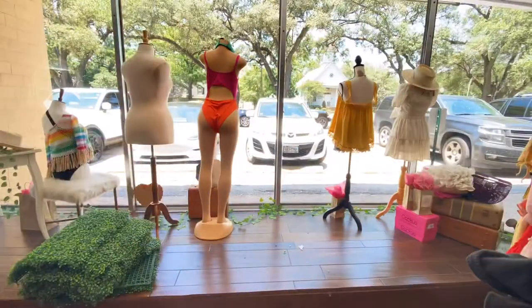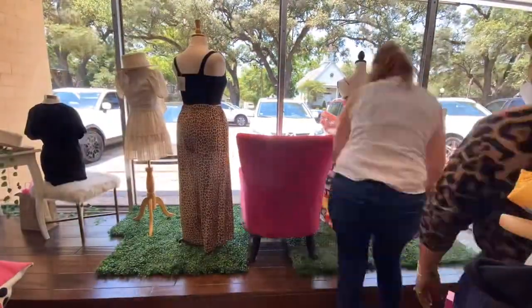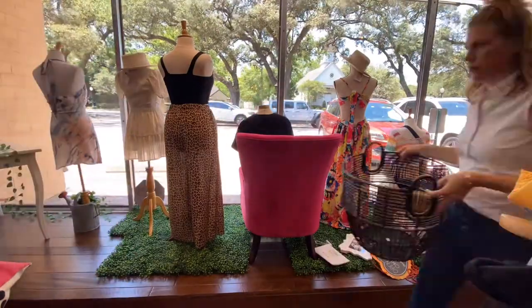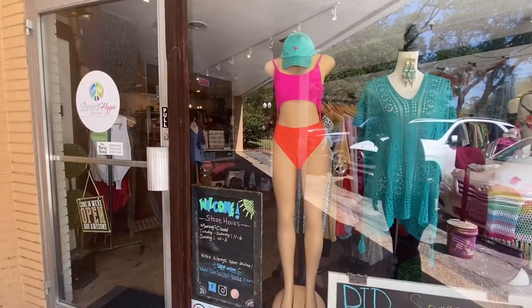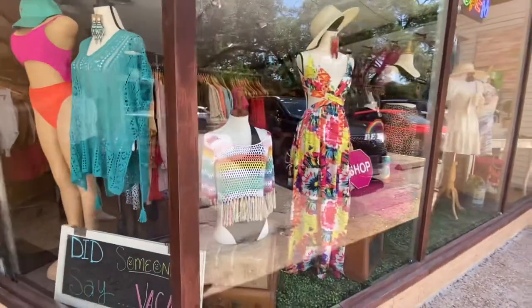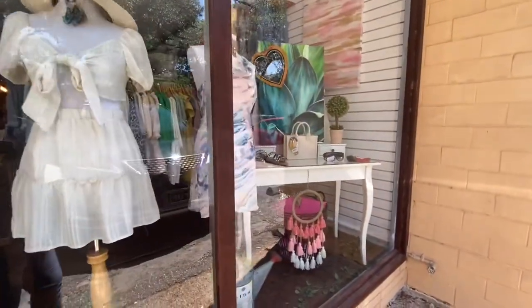Thank you so much for showing us this — I can't wait to put it in the window. So what you're looking at here is the after of the window. We ended up moving the Take Me to Cabo display over to the left side so people could see that as they were walking up, and then we put their new inventory over to the right, changing out the chair for the ottoman, to showcase that new relaxed-for-the-rest-of-summer collection.